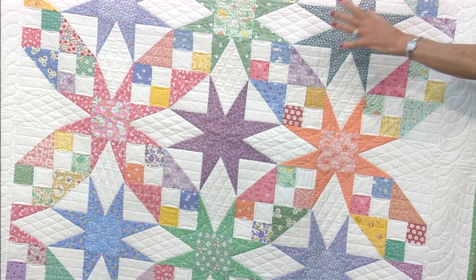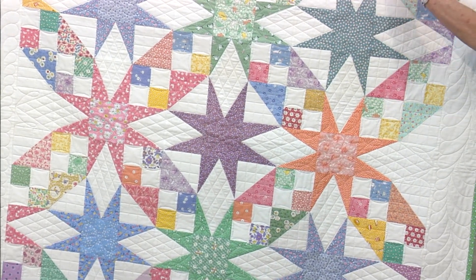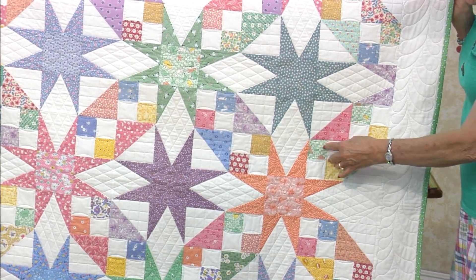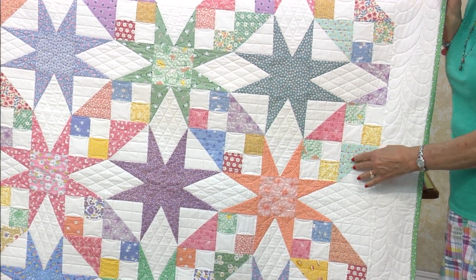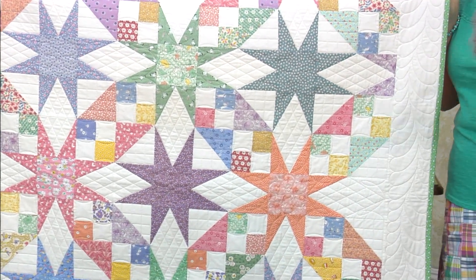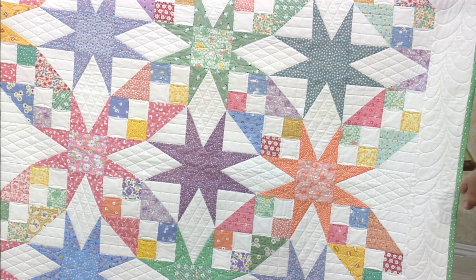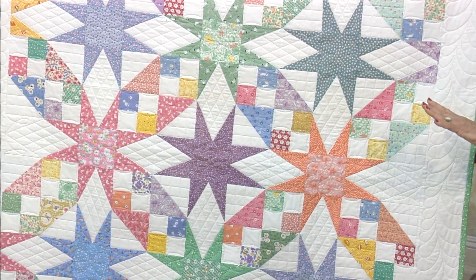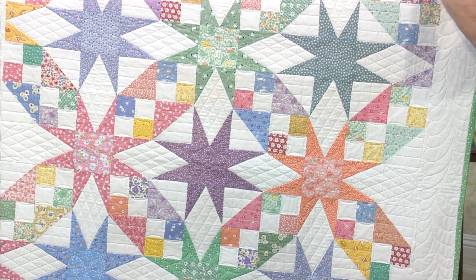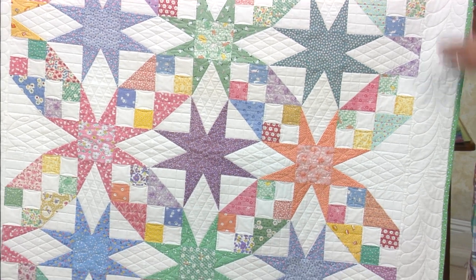We made nine different stars — they're all different colors. The value is the darkest. Then we tried to pick out all medium to put in four patch. There's four patch and there's half square triangles. Everything locks together. It's just that after the scraps, you only need to have background. Is that easy or what?